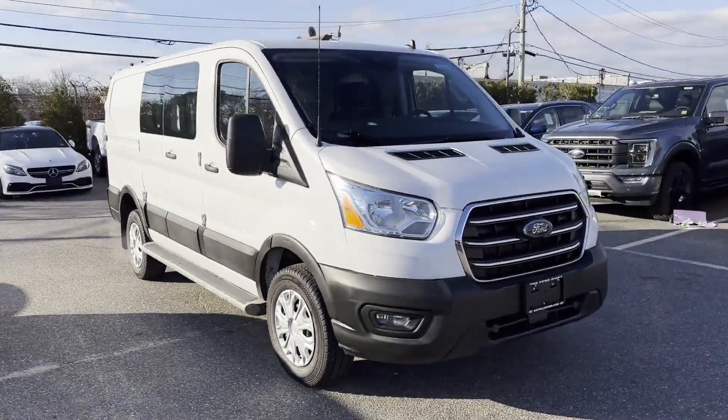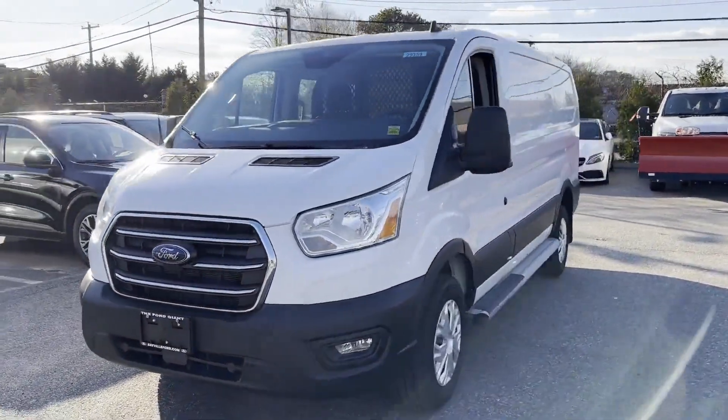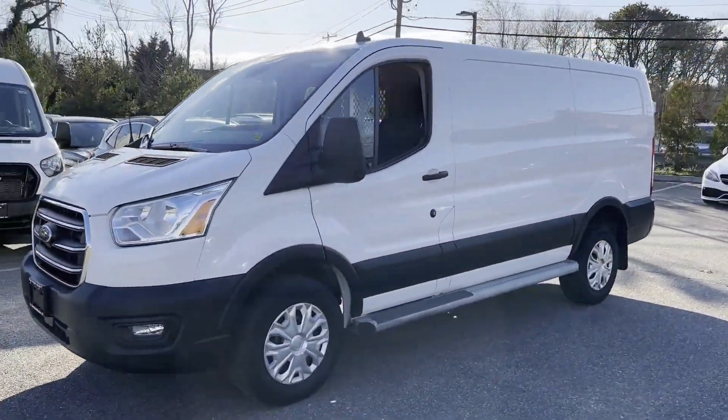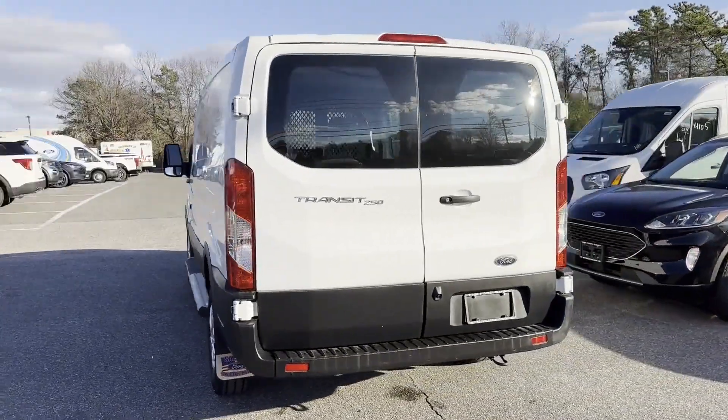2020 Ford Transit Cargo Van. With less than 30,000 miles on the odometer, this van comes with extra cargo space and storage. You won't be able to pass up on these extra features.